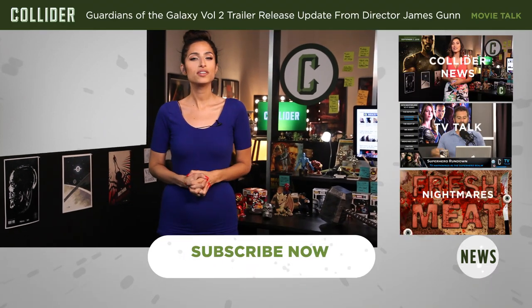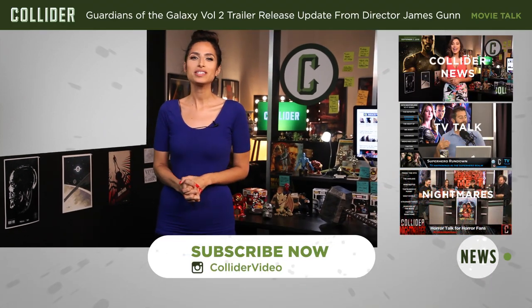For more on the creation of Mini Maui, head on over to Collider.com, and be sure to subscribe to Collider Video's YouTube channel to keep up with all the must-know movie news.